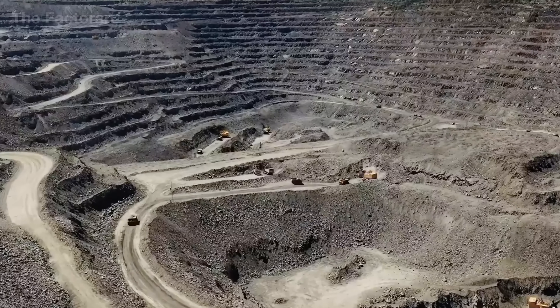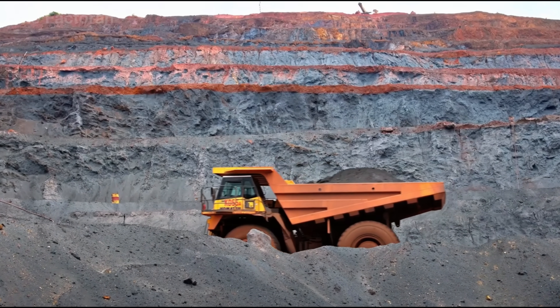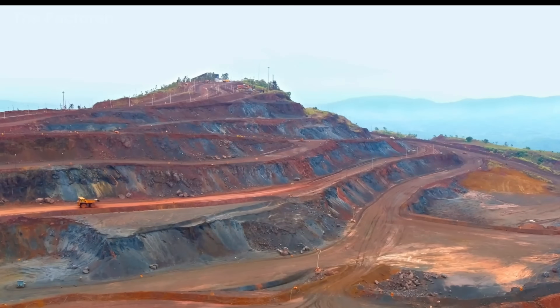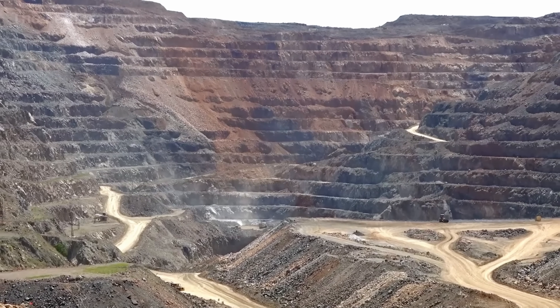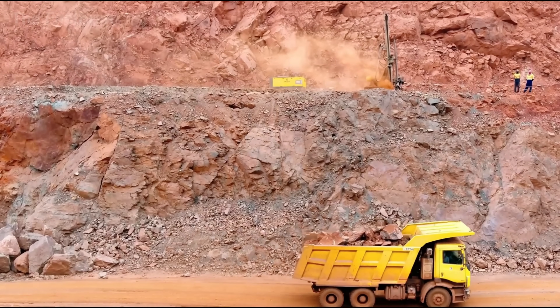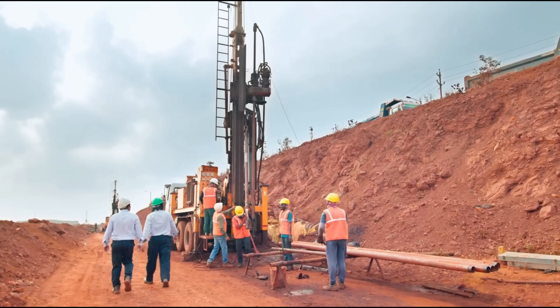To achieve the durable stone-coated roofs we see today, the journey began with iron ore — the raw material that gave birth to steel, the very soul of the entire structure. In vast open-pit mines, layers of overburden are stripped away by heavy bulldozers and graders. Once the iron ore seams are exposed, engineers conduct controlled blasting.